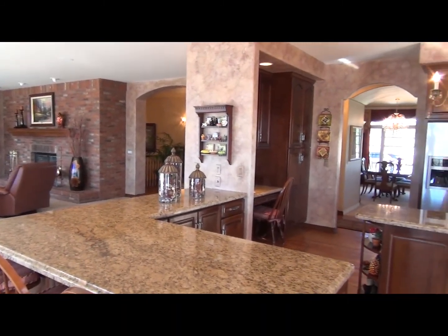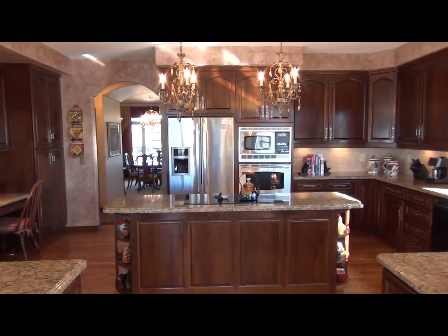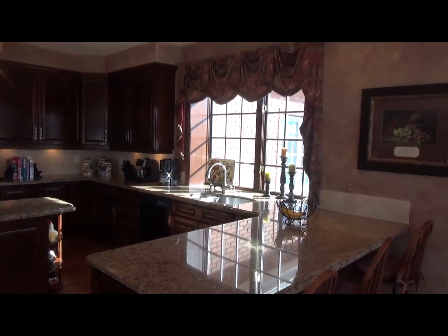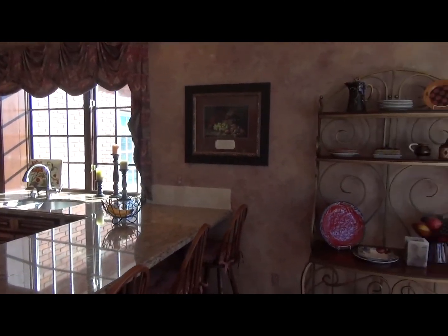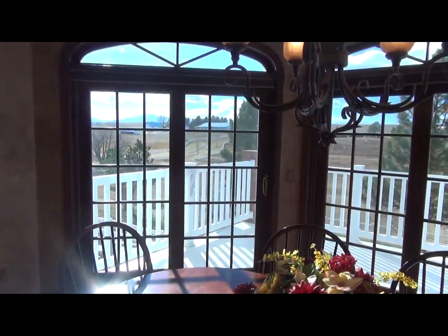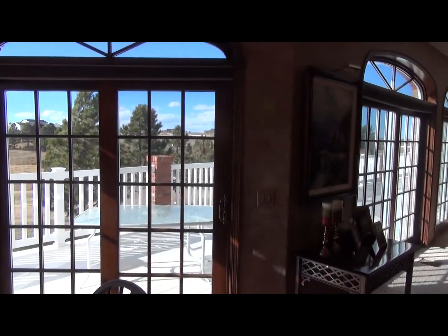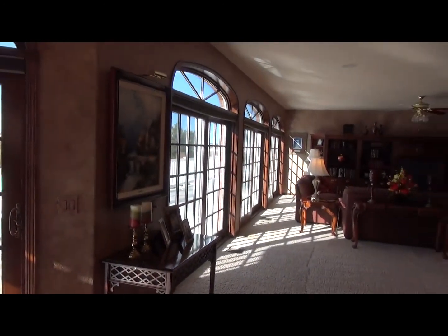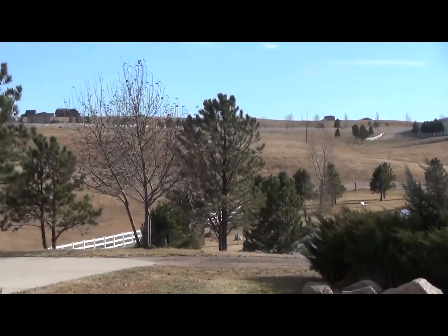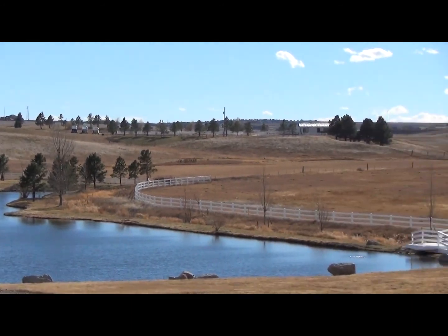This is a slightly different view from the kitchen and nook area, looking back across the informal living area. As we pan back across one of the eating bars and back into the kitchen nook area, you'll see Pikes Peak in the background — quite an amazing view in the morning.